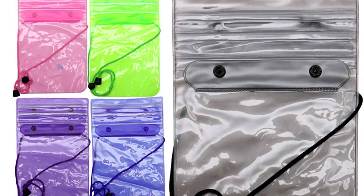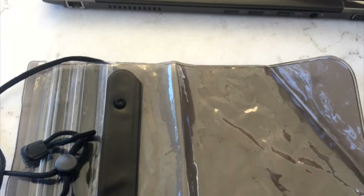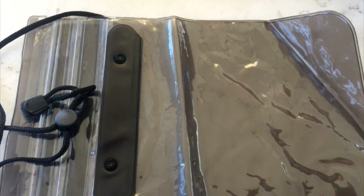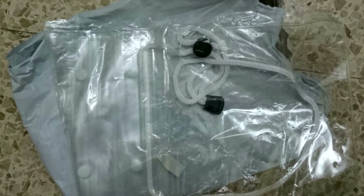In the comments people mention that you can even use your phone through the seal. There is also a lace that you can tie around your neck. It comes in a few color variations. You will find the link in the description.